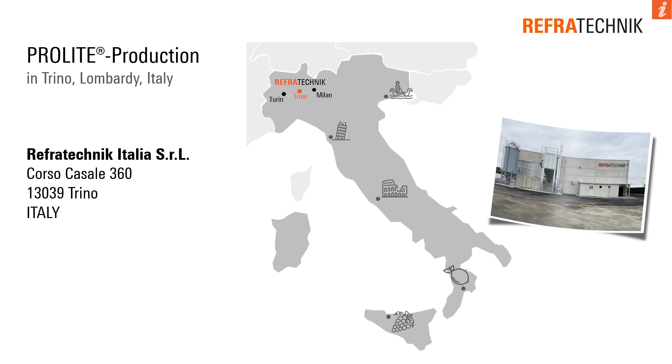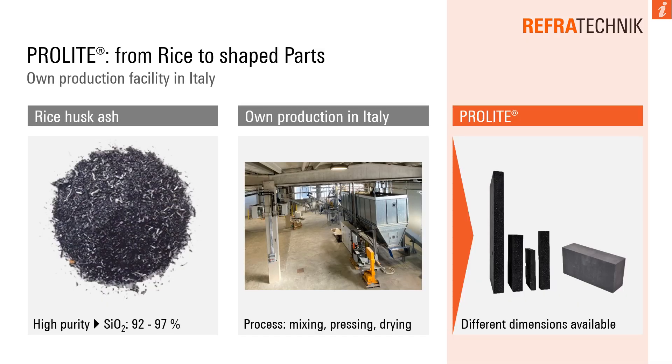Our new production plant for the ProLite materials is located in Lombardy in Italy, where you can also find large areas of rice fields. In our production facility, we produce two different types of ProLite: an insulating material based on a sol-gel bonding system, and a cement bonding system. With our technical equipment, it is possible to produce different customized dimensions.